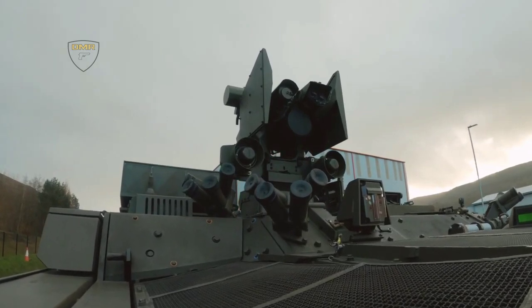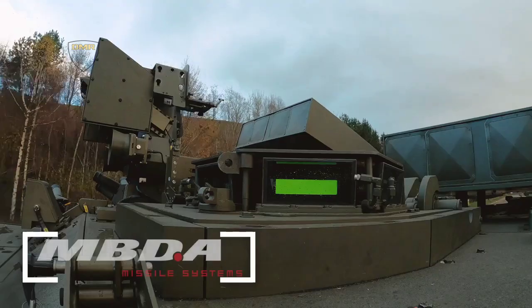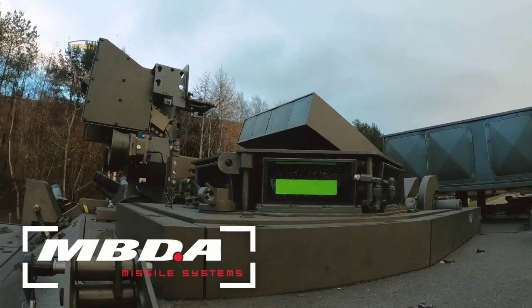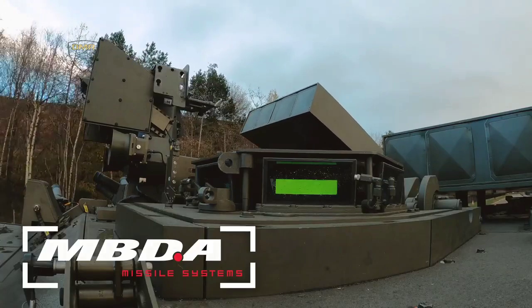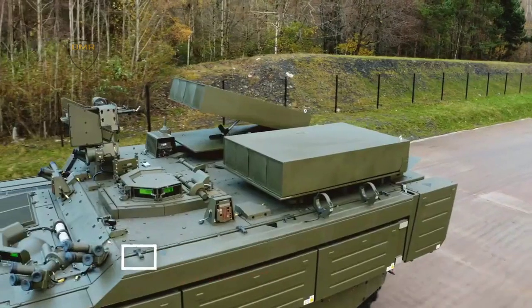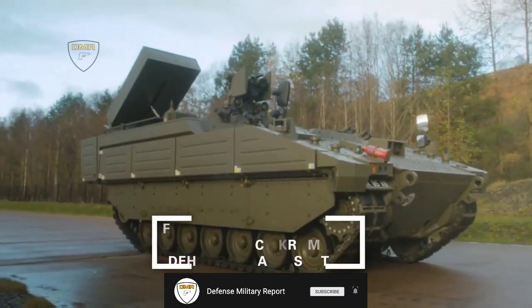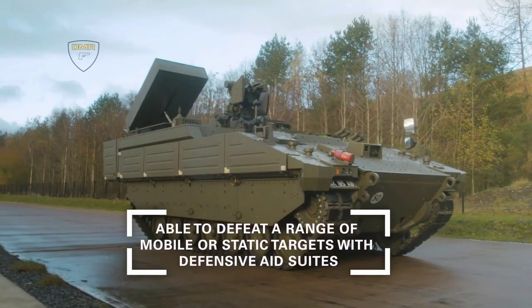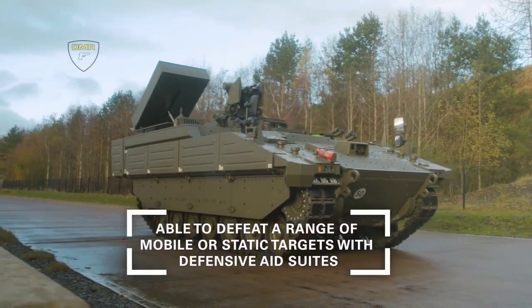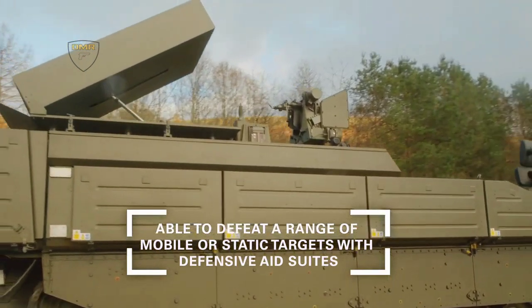The Ajax is the British Army's new multi-role, fully digitized armored fighting vehicle, delivering a step change in versatility and agility, being delivered by DE&S through the biggest single order of armored vehicles in a generation. General Dynamics Land Systems United Kingdom announced an armed overwatch variant of the Ajax tracked reconnaissance vehicle family, designed to provide beyond-visual-range precision strike capabilities for the United Kingdom Heavy Brigade and Deep Recce Strike combat teams.